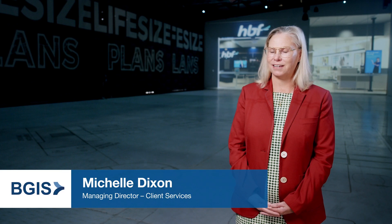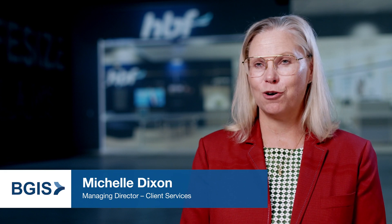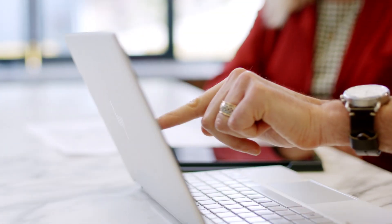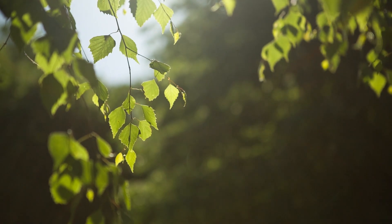Innovation is part of our everyday here at BGIS. For many of our clients, innovation is at the forefront of their corporate strategy. Increasingly, they look to us for new ideas to drive efficiencies and cost savings, as well as sustainability outcomes.